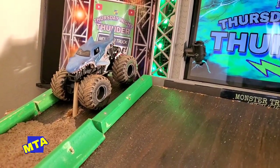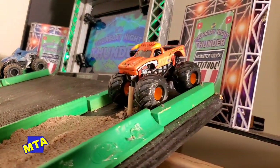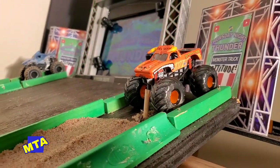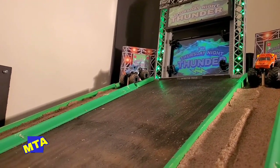He didn't do so hot last week and he's looking to turn things around. But in the far lane is Richard Nelson the Second, right out of the Digger's Diecast race team — he drives the Megalodon. Both trucks are staged as we kick off week two of the July season. Who's moving on to round two?